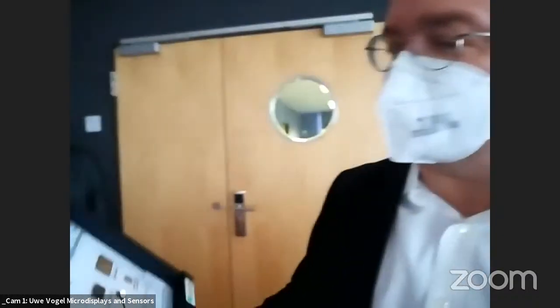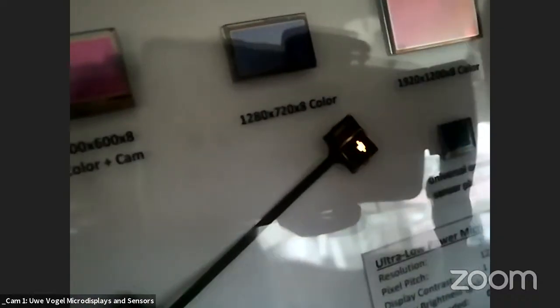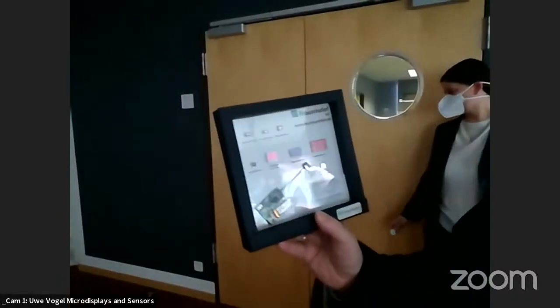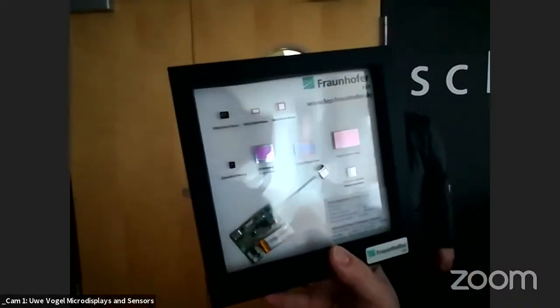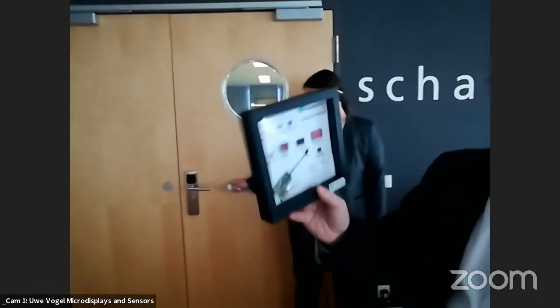Uwe introduces the microdisplay family, noting these tiny devices can be hand-held or worn near the eye. They come in various sizes, are driven by miniaturized electronics and small batteries, and can form a family of microdisplays for different applications.